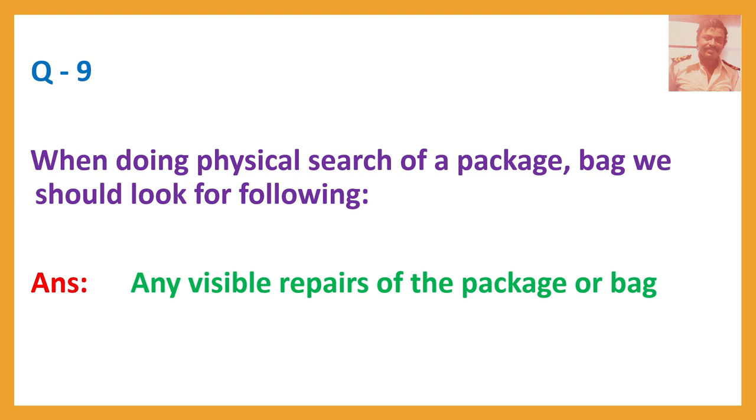Question number nine: When doing a physical search of a package or bag, we should look for the following. Answer: Any visible repairs of the package or bag.